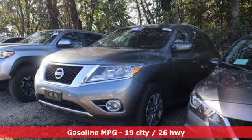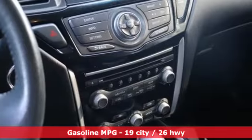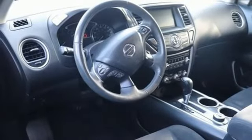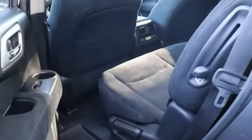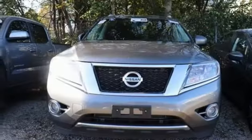It boasts an impressive list of features like these: V6 engine, dual zone climate control, external memory control, rear parking sensors, leather steering wheel, remote engine start, aluminum wheels, doors and push button start proximity key, and AM-FM satellite radio. Nissan, built for the human race.